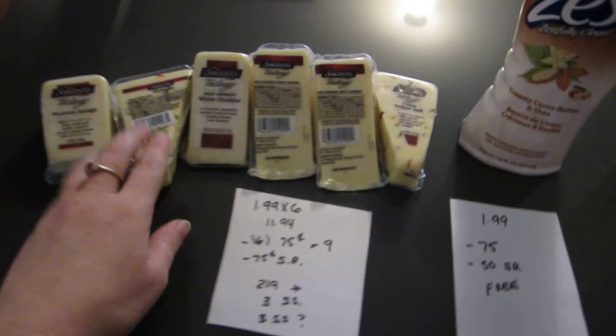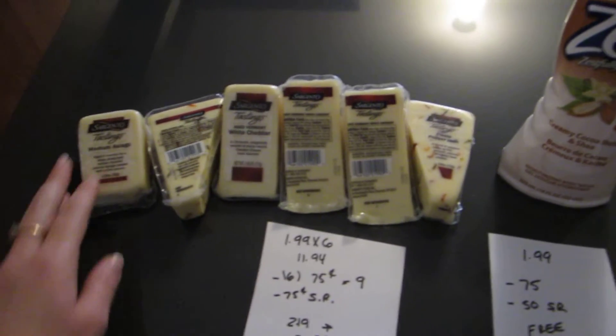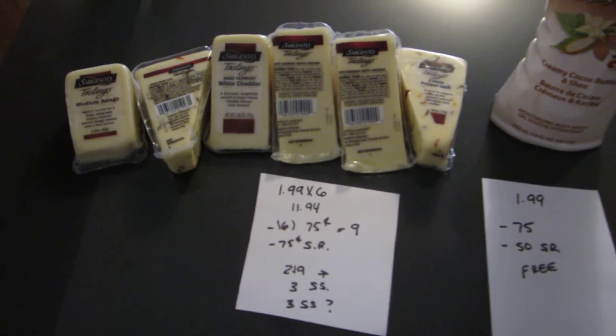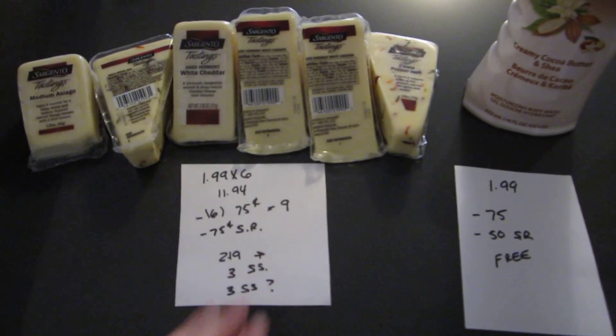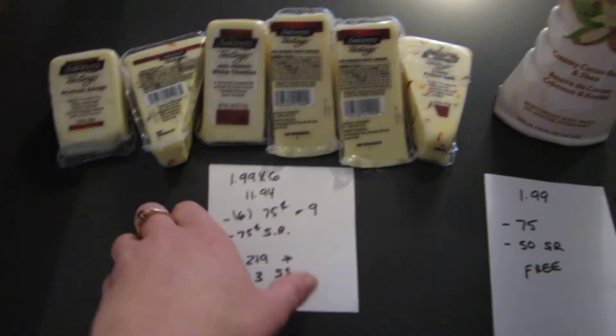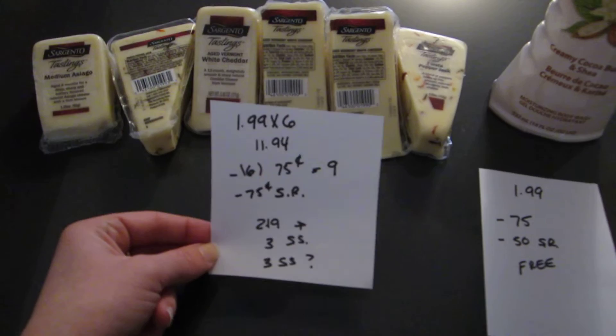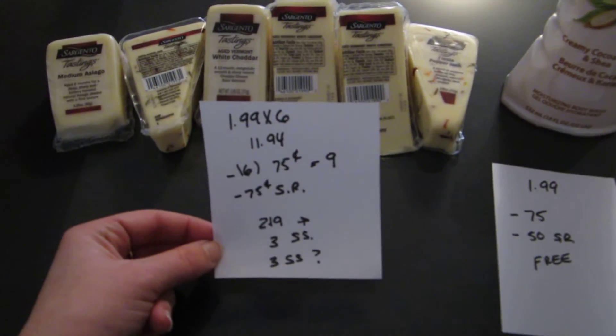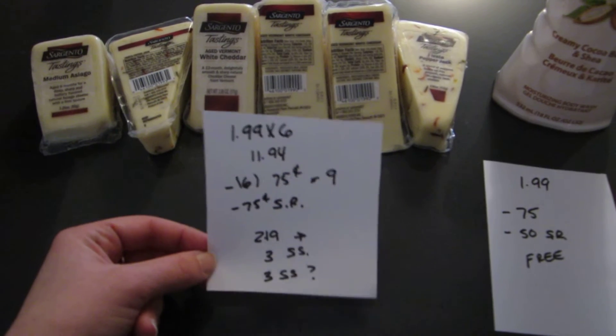The first one is on the Sargento tasting cheeses. These cheeses are found with the shredded cheese — it's not by the deli. They're in their own little baskets almost in that area, so it took me a little while to find them the last time I purchased them. But they are $1.99 this week, and if you have the Saving Star app, there's a good deal on these.